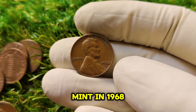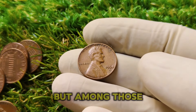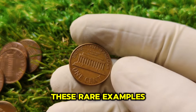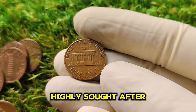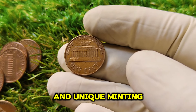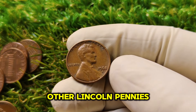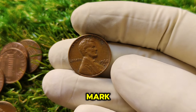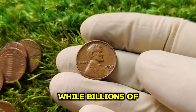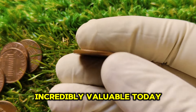In 1968, the Denver Mint produced over 2.8 billion Lincoln pennies — a monumental number. But among those billions, a very small number of pennies stand out today. These rare examples of the 1968 D penny are highly sought after by collectors due to their extraordinary condition and unique minting characteristics. The D on this penny indicates it was minted at the Denver Mint. While billions were minted, a few were produced with special characteristics that make them incredibly valuable today.